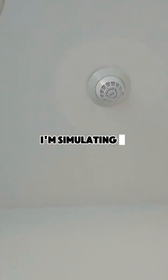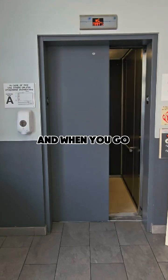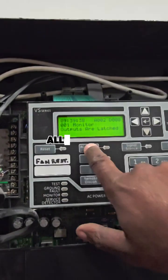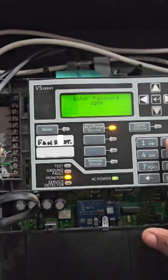What I'm doing here is simulating a test for the first floor smoke detector. When you go inside, you cannot control the elevator — the elevator is uncontrollable. And when the outputs are latched, it's holding off all the relays so that none of the relays turn on automatically once you reset the system.